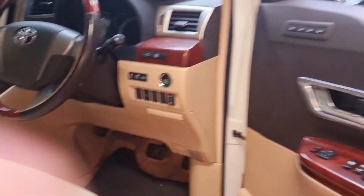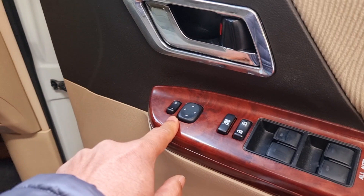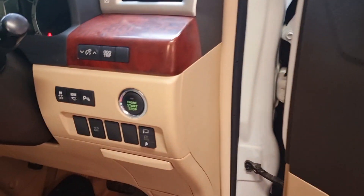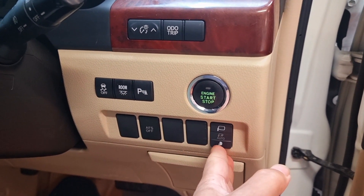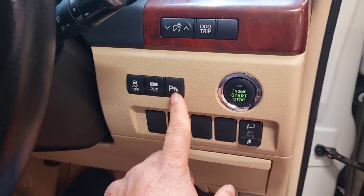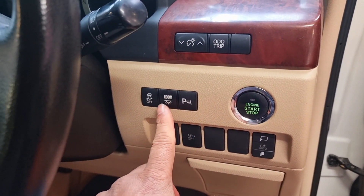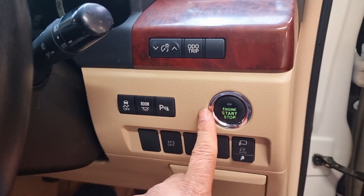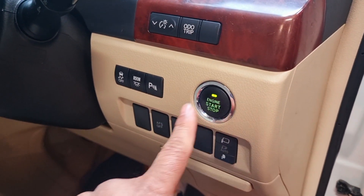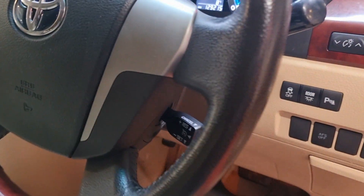On the driver side we have all electric windows, folding electric mirrors, and three memory settings for the driver's seat. We have folding mirrors, AFS lighting, a parking sensor button, a room lighting dimmer, and push start. As long as the keys are in your pocket you can just start with keyless entry.